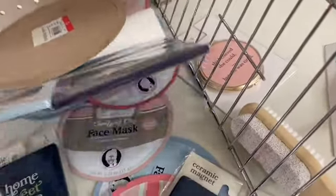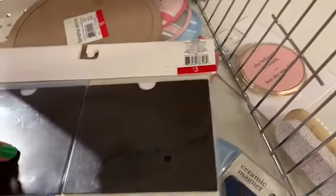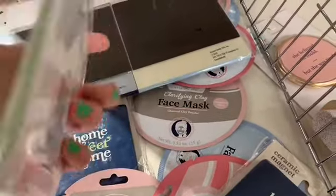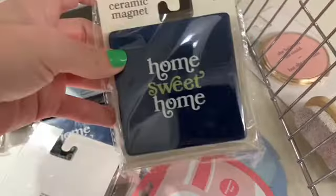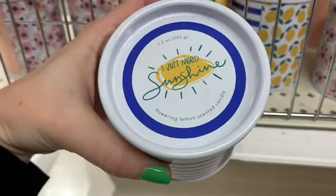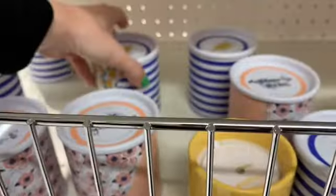I know they do have other mirror shapes, I just didn't see any of them. And I only saw one set of frames like this — everything was pretty picked over. Some magnets for $1 each. Down here are some candles; these were each $5.